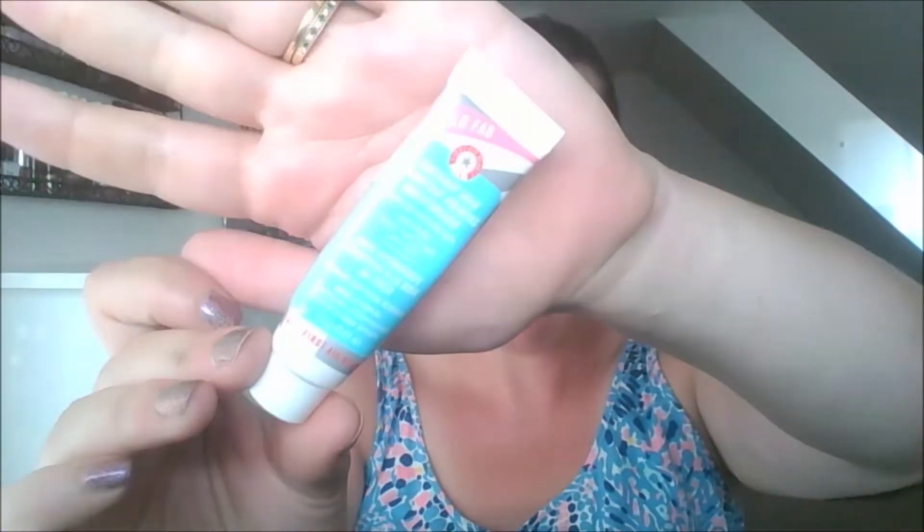I also have a few more empties. The first is the Hello FAB — First Aid Beauty Coconut Skin Smoothing Priming Moisturizer. I'm not a huge fan of the First Aid Beauty brand because it doesn't do great things for my skin. This is like the fourth or fifth product I've tried. This one is actually my favorite, and it's just a little sample size — 9.6 grams — and I finished it.